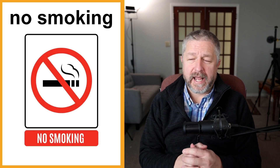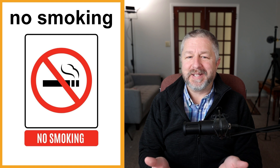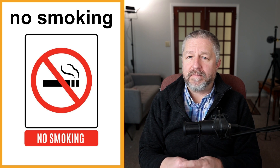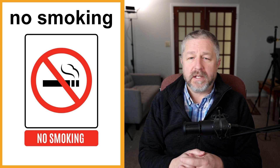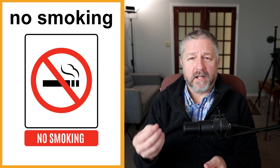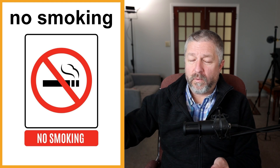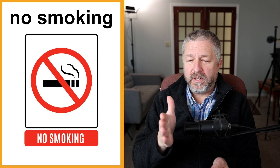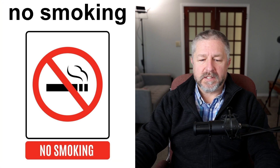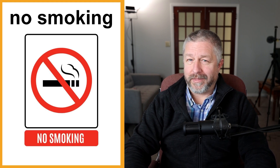No smoking signs are very common in Canada. In my part of Ontario, you really can't smoke anywhere — it's rare to find a place to smoke. You'll see these signs in restaurants, at the mall, and in stores. In Canada, you cannot smoke in public places. Even outside some buildings, people are not allowed to smoke right by the door. There are often no smoking signs near entrances and exits as well, because, well, it's not healthy.